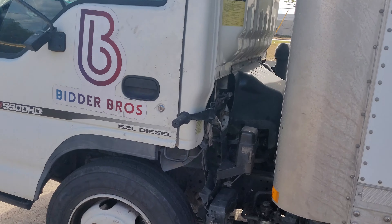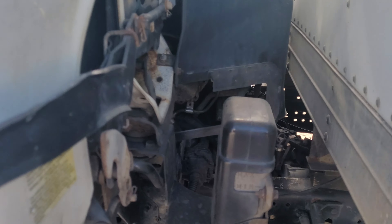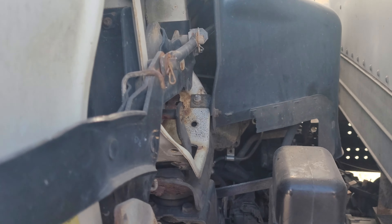I'm going to show you how to access the engine and all the technical stuff. This is a cab tilt style — the cab tilts up so that you can access everything. Your mechanic loves these.